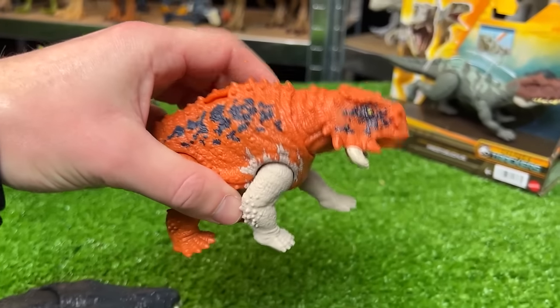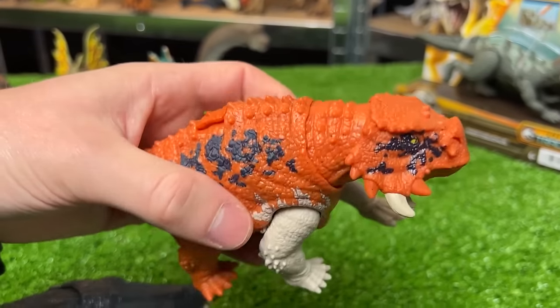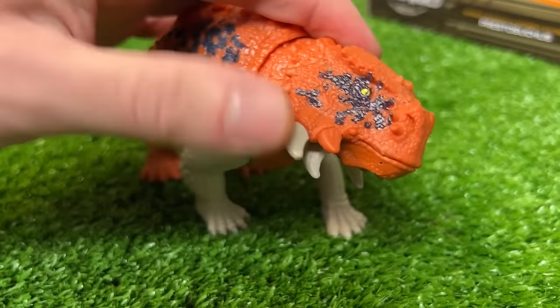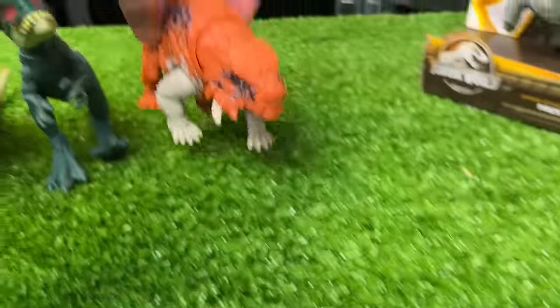Next up is the Scudosaurus figure in the bright orange coloring with some dark blue accenting along its back and its face. Check out those interesting horns coming out of its cheeks on both sides of its face too — it's pretty cool.